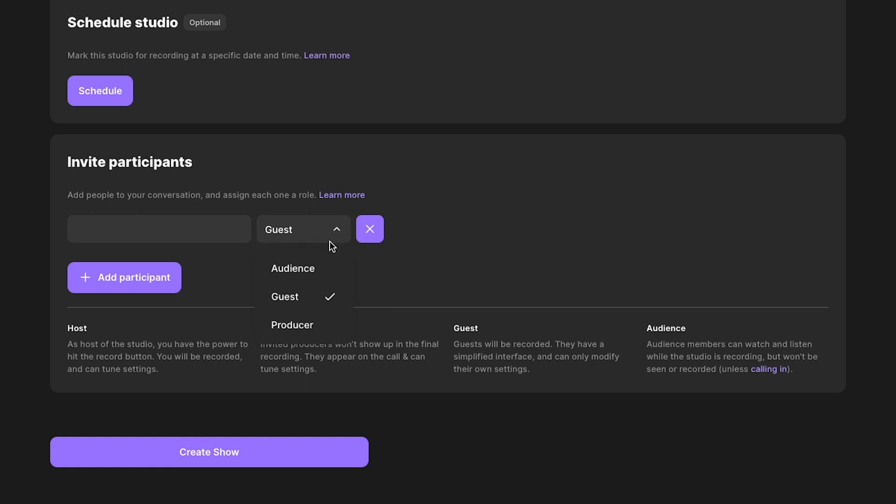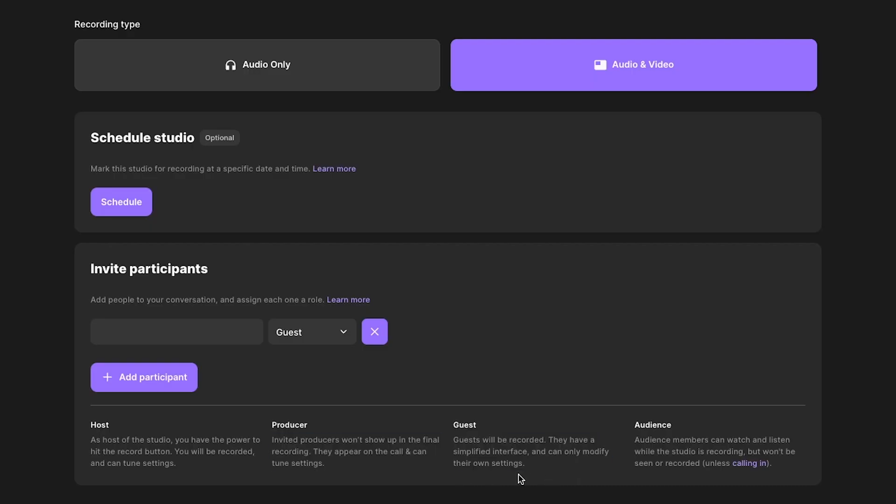Next, you can invite your participants. There are four main roles to consider in the studio. There's the host, who can be recorded and manages each session — they're the only role that starts and stops the recording. Then there's the guests, who are recorded, can share screens, and can adjust their own audio and video settings. Producers are not recorded but can be seen and heard by the other guests. And lastly, audience members can watch the whole thing and talk in the chat window, but they won't be included in the recording.